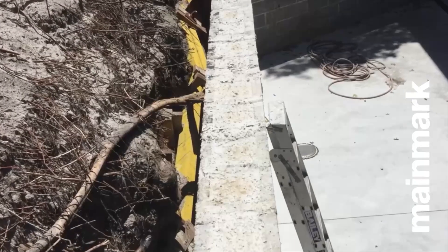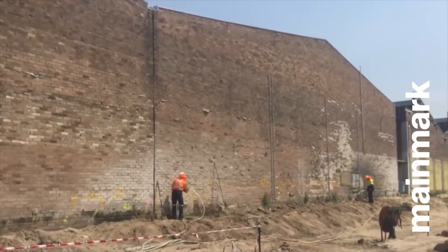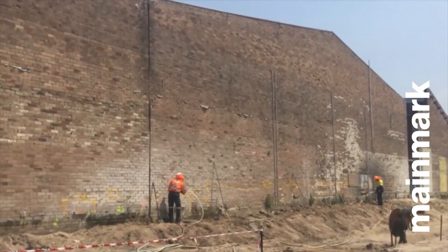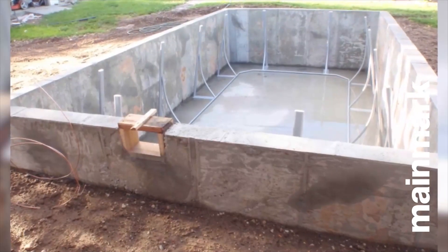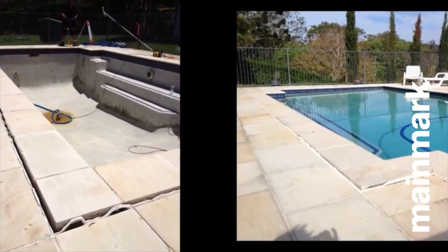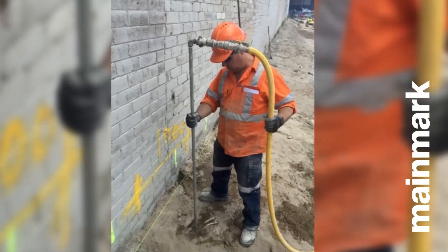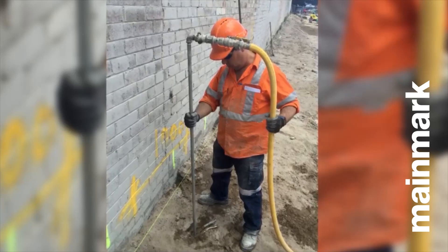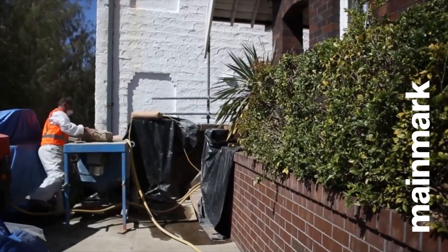Permeation grouting strengthens the natural instability of sandy non-cohesive foundation ground with no impact on the environment. This technology can be used in a number of applications. For example, when excavation is required adjacent to an existing building or structure that is set on non-cohesive sandy ground, or it can be used during swimming pool construction to stabilise sandy non-cohesive subgrade to mitigate its slipping or running into the excavations.